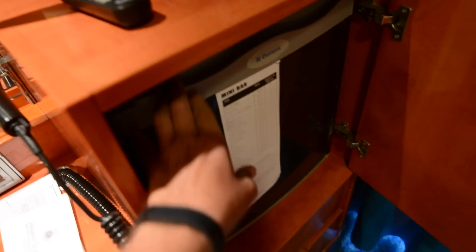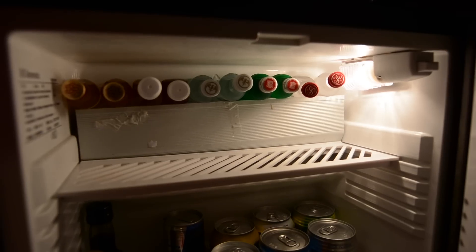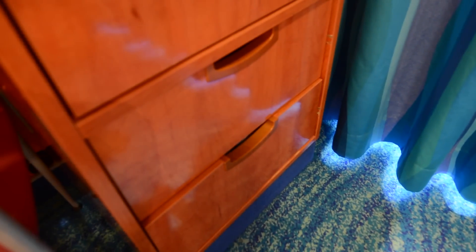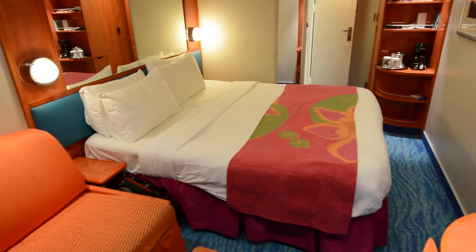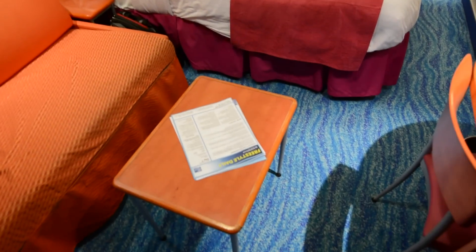The minibar is down here. You can see what they've stocked in there — soft drinks down below, and the liquor is right up there. I didn't even look at the prices. There are two drawers down below for storage, and here is the little sitting area, which folds out for additional guests if you wish. Here's looking back at the room and your small coffee table.